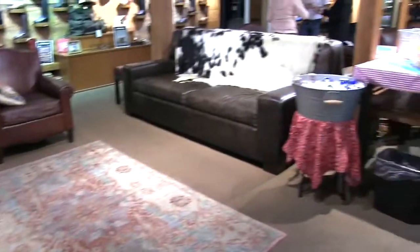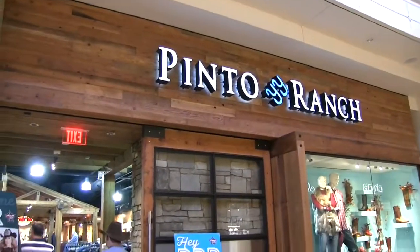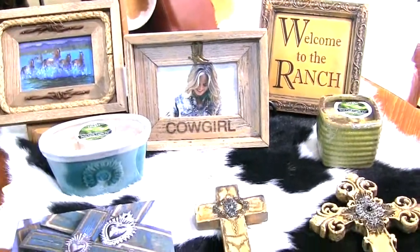Let's go in and take a look at Pinto Ranch Western Wear Store in the Fashion Show Mall in Las Vegas. Sit down, relax, and enjoy this with Miss Rodeo Nevada. Hi, I'm Kinsley Lake Merchery, I'm Miss Rodeo Nevada 2018. Here we are at Pinto Ranch Store, let's go in and welcome to the ranch.